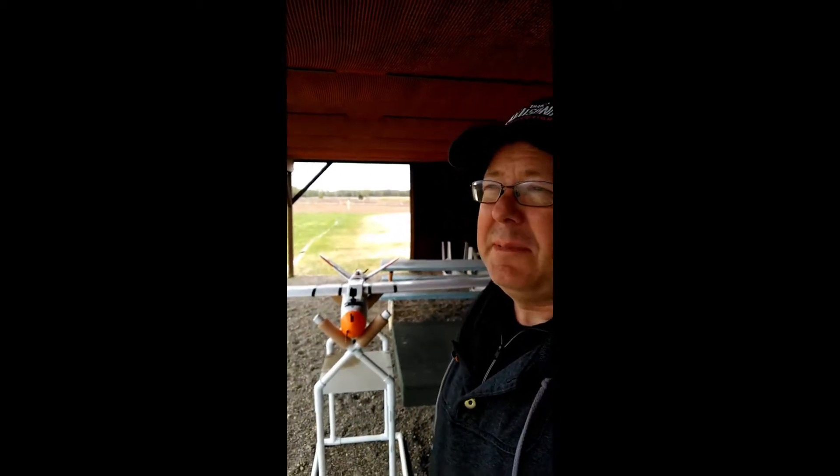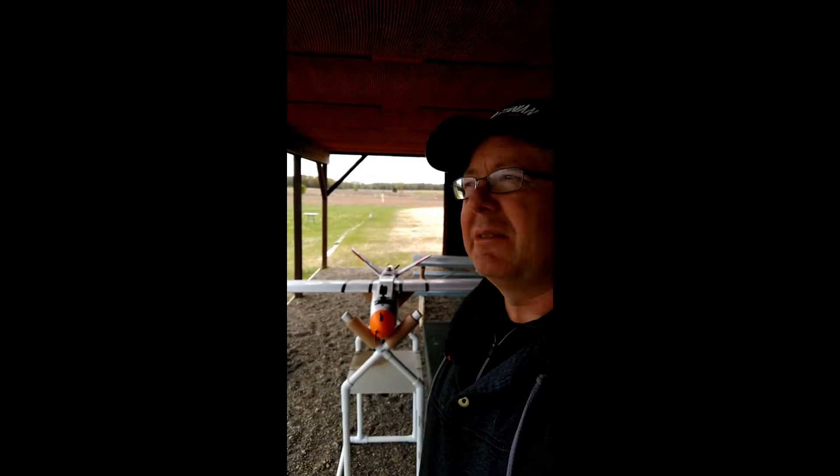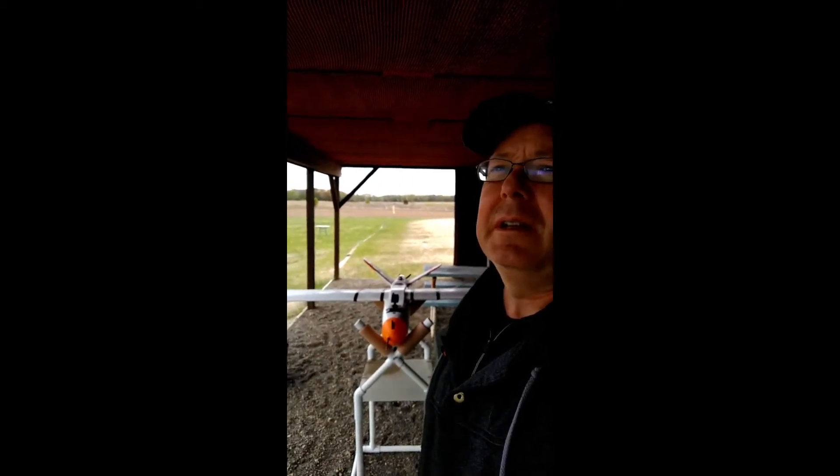I'm out flying our custom high-resolution mapping drone today. I don't have the camera in it, but it hasn't flown in maybe a year so I just wanted to check it out. I made a bunch of updates to our ground station software and I really like to see how those look with this airplane, which should have full support for sending all the different data elements that are supported by the ground station.